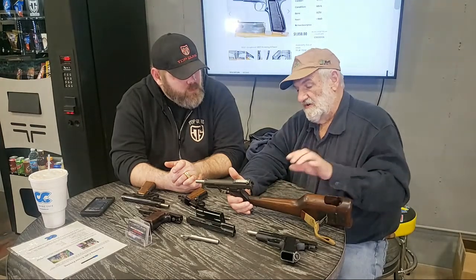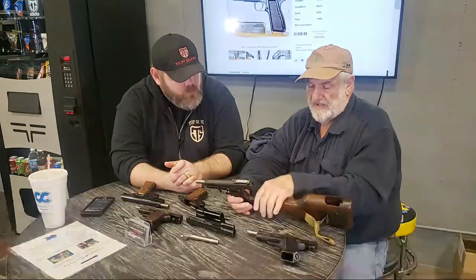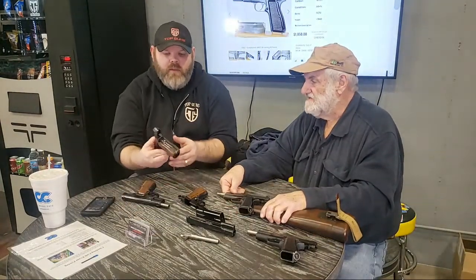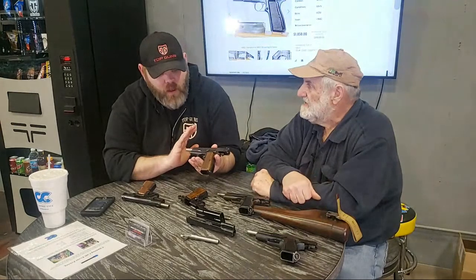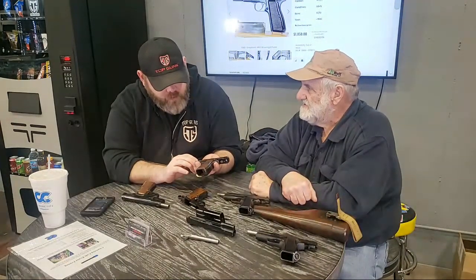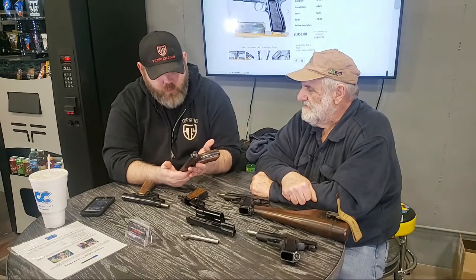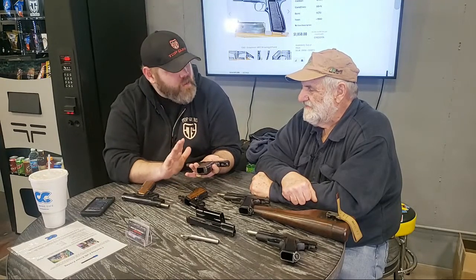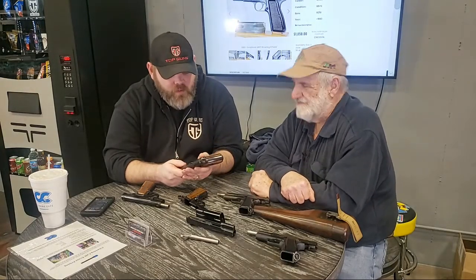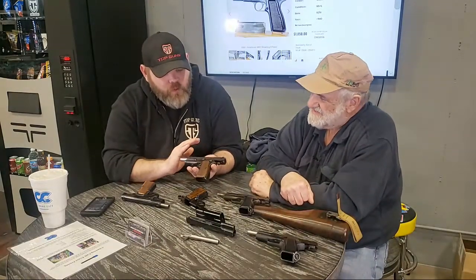The original FN shoulder stock would not have been a stock holster — it would have just been a board that attached the same way. Looking at this one, it's an original High Power, but I don't see the word 'Browning' or anything along those lines on it — we'll get into that.